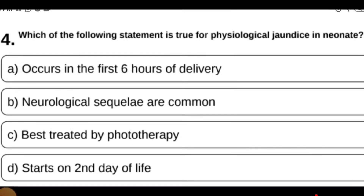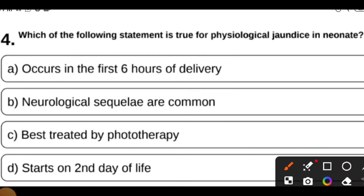MCQ 4: Which of the following statements is true for physiological jaundice in neonates — occurs in the first six hours of delivery, neurological sequelae are common, best treated by phototherapy, or starts on second day of life? You can pause and try to answer. If jaundice appears in the first hours of delivery, it is pathological and requires treatment.